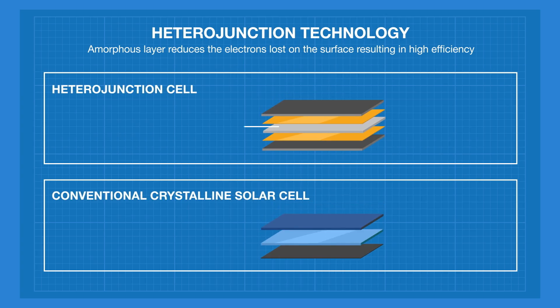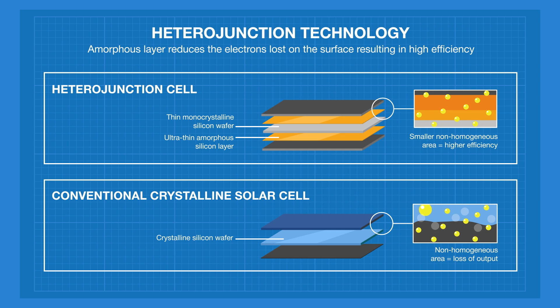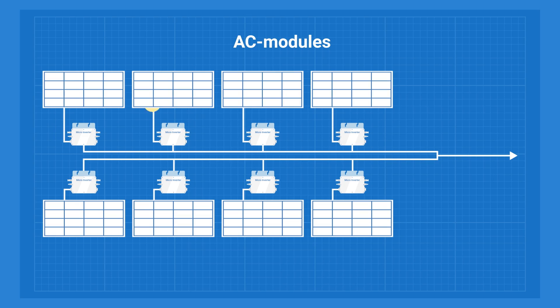Panasonic and a few other brands use heterojunction cells that make panels resist heat better. Some panels, and this is important, have built-in microinverters — these panels are called AC modules. A microinverter by itself costs about a hundred dollars, so a panel is going to be significantly more expensive than a standard one.